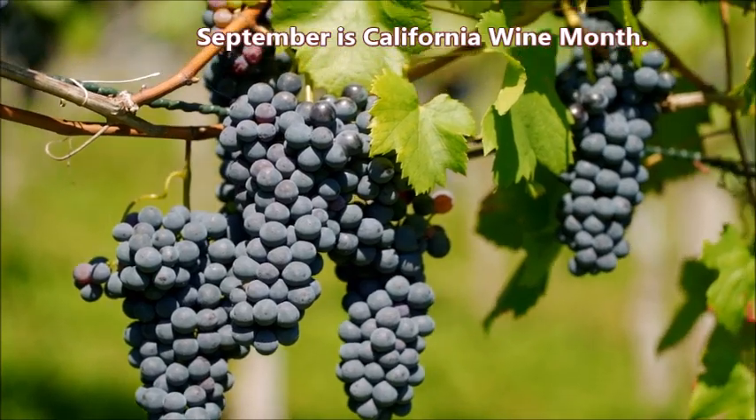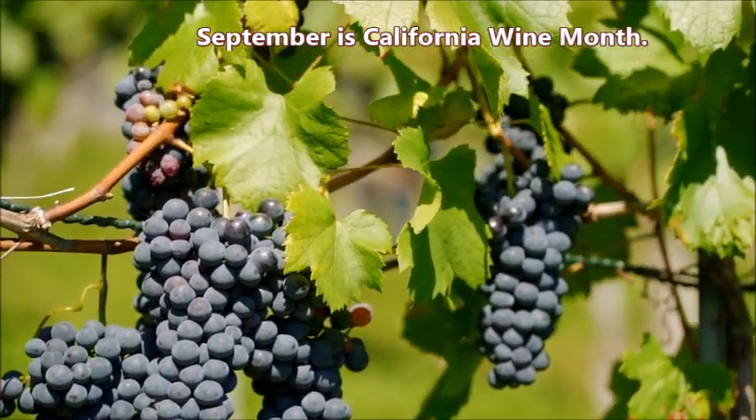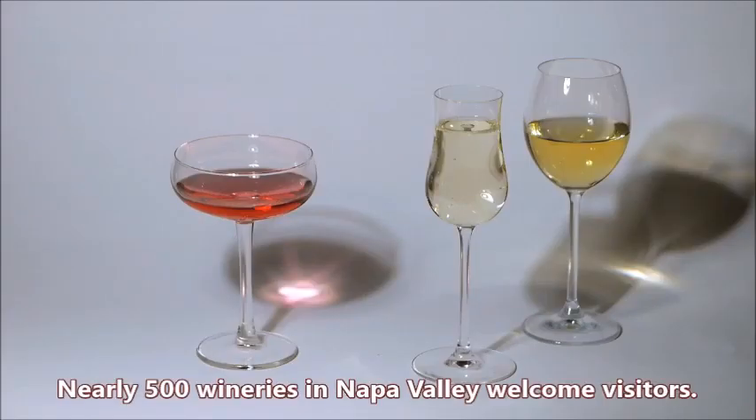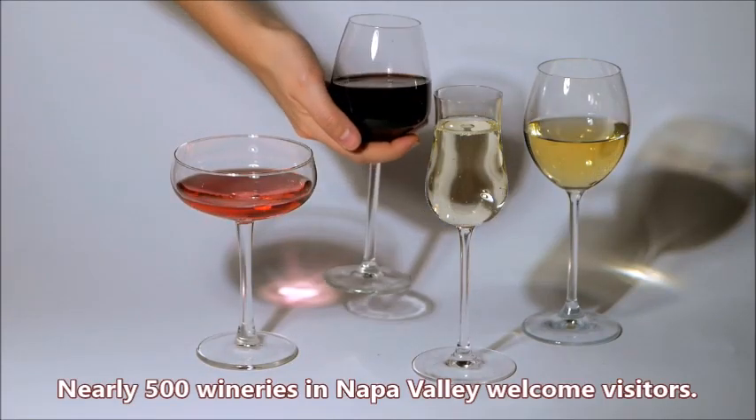September is California wine month. It's the best time of year to visit Napa Valley, where nearly 500 wineries welcome visitors.